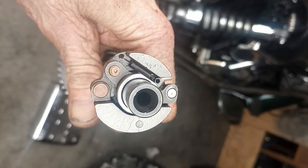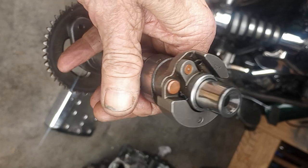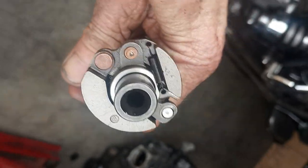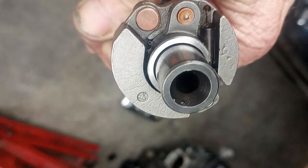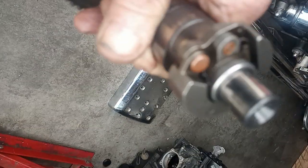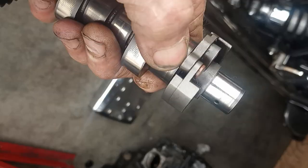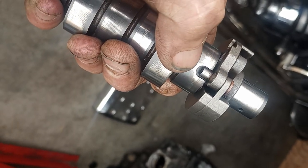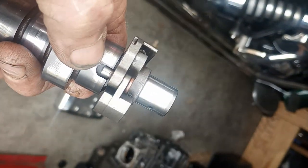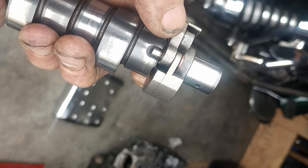This is a compression release mechanism that's on the cam. That little spring there doesn't return it, so it looks like it should be in — and that little pin right there doesn't retract all the way down in there.